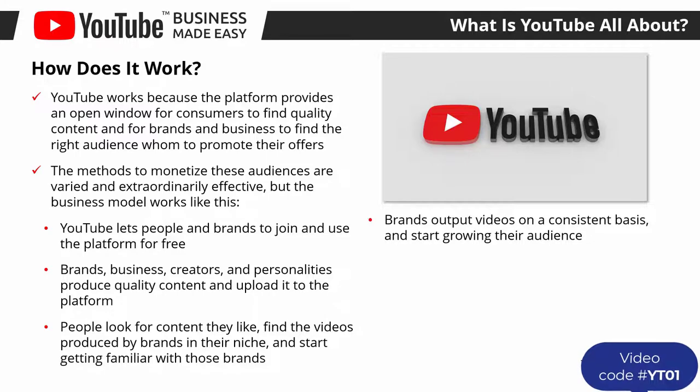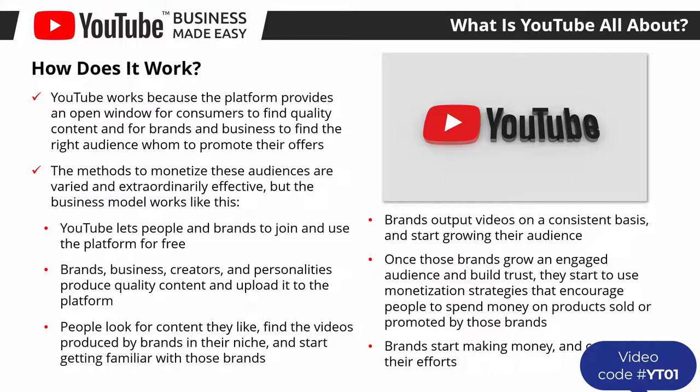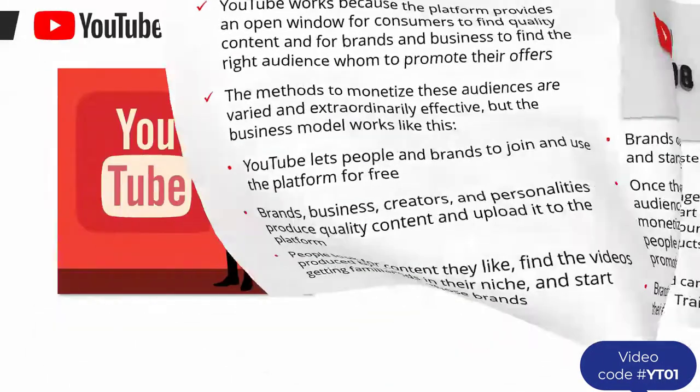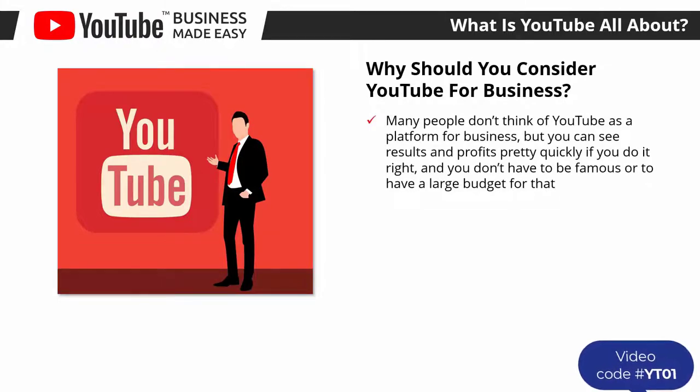The higher the quality of the content, the more people start considering those brands. Brands output videos on a consistent basis and start growing their audience. Once those brands grow an engaged audience and build trust, they start to use monetization strategies that encourage people to spend money on products sold or promoted by those brands. Brands start making money and can scale their efforts.